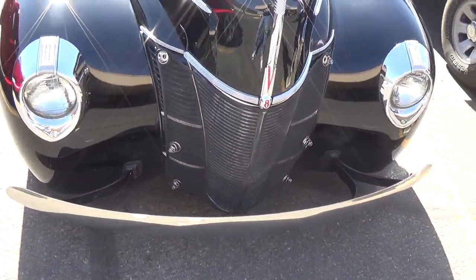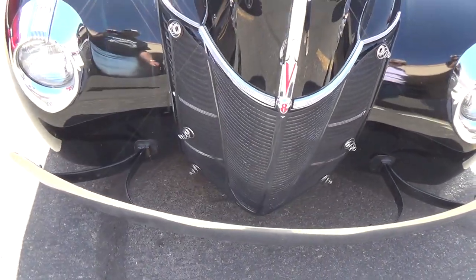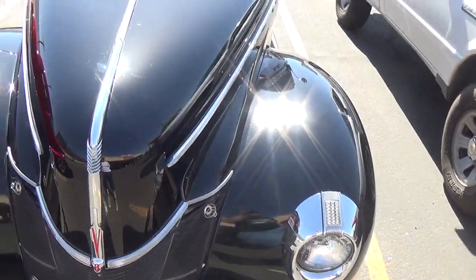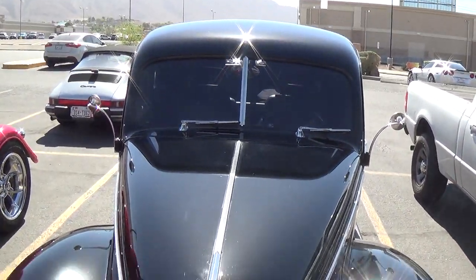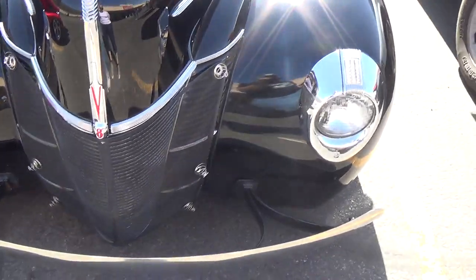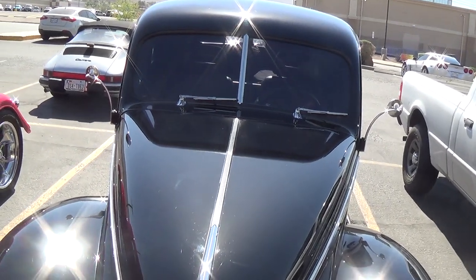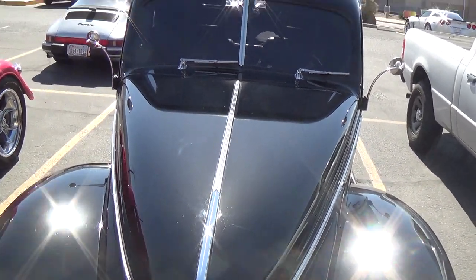Let's take a look at the front end. It's got a little hairnet there to keep the flying tarantulas out of the radiator — or rather keep the bugs and rock chips out. Beautiful car. I salute the owner.